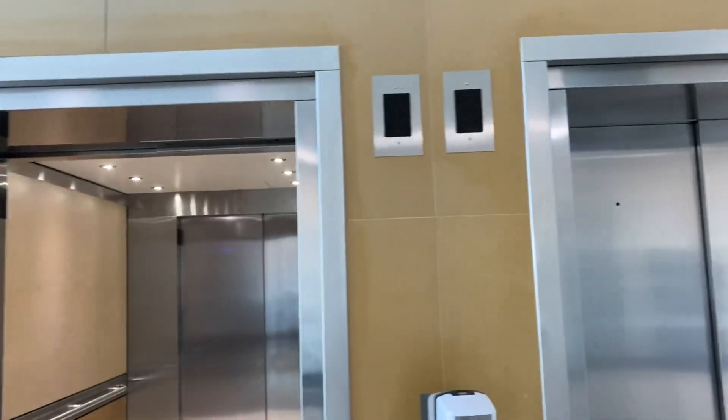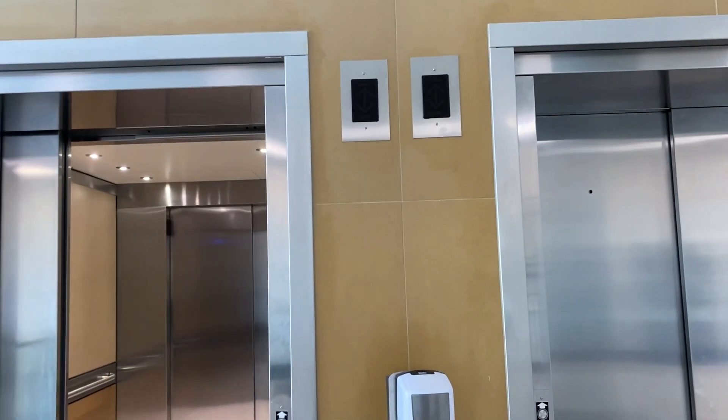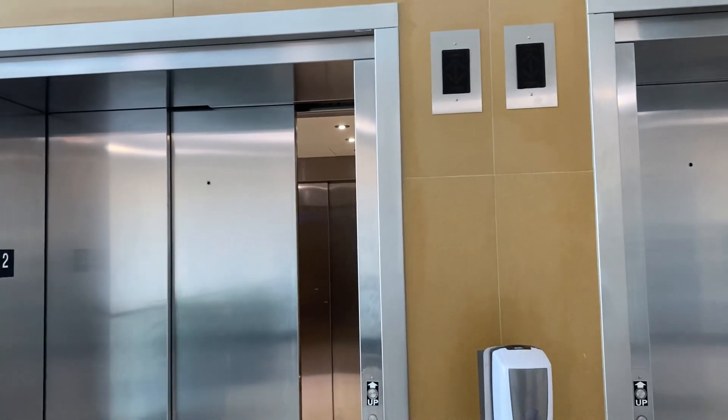Second floor. Alright, let's get out of here. Watch it close. That will be it.